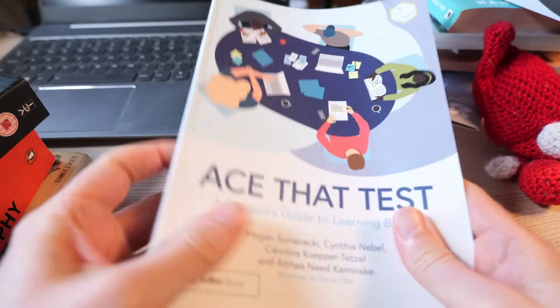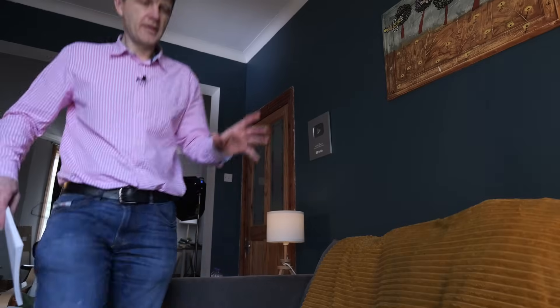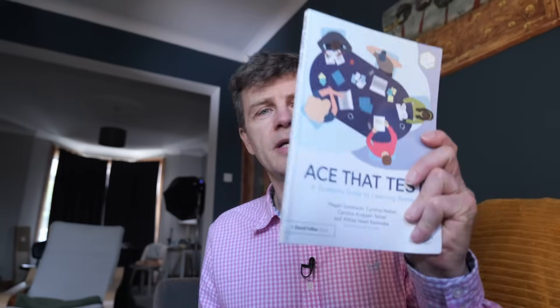Today we're going to be looking at perhaps the best book on learning you can buy. There are two types of self-help book: those based on the hopes and dreams of the author — the hopes and dreams being that they'll make money out of selling you worthless advice — and those based on scientific evidence. This book is written by cognitive scientists and based on scientific evidence. I'm going to spend the next few minutes showing you what I like about it and why it's usurped my previous favourite books on learning. If you follow its advice, you will become a better learner.